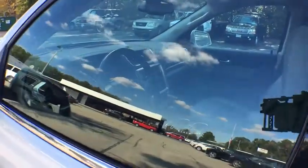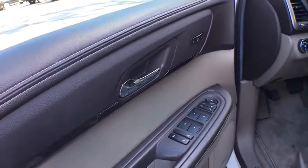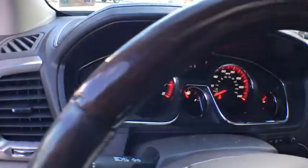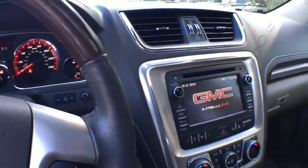power liftgate, dual airbags, power steering, alloy wheels, four-wheel disc brakes, fog lights, power windows, heated front seats, electronic stability control, rear window defroster,